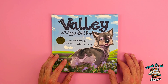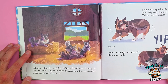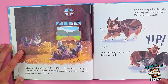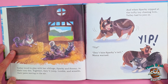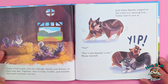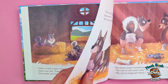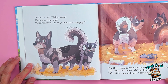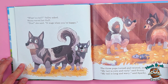This is 'Valley the Wiggle Butt Pup.' Valley loved to play with her siblings Sparky and Sunny in their cozy den. Together they jump, tumble, and wrestle, their paws waving in the air. When Sparky nipped at the tufty toy, chasing him, Valley had to join in. 'Don't bite Sparky's tail, Mama warned.'